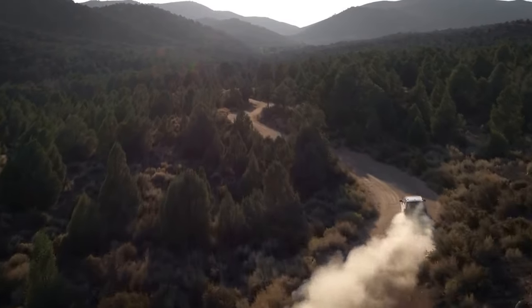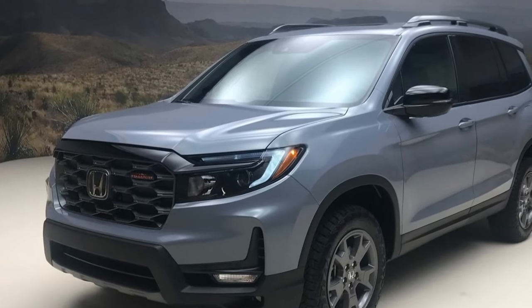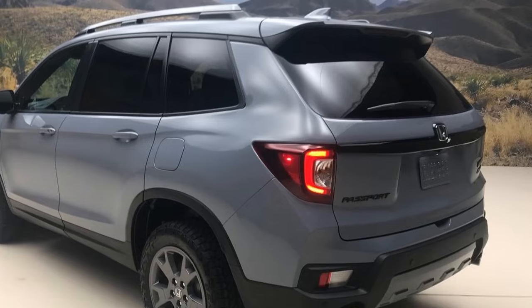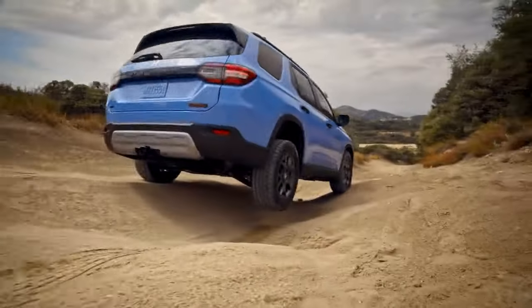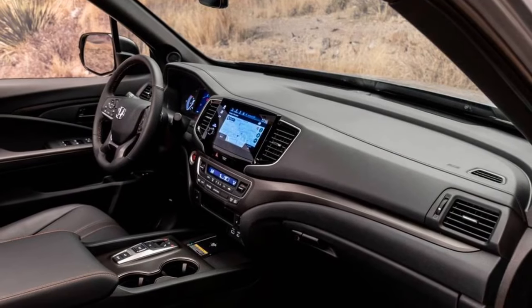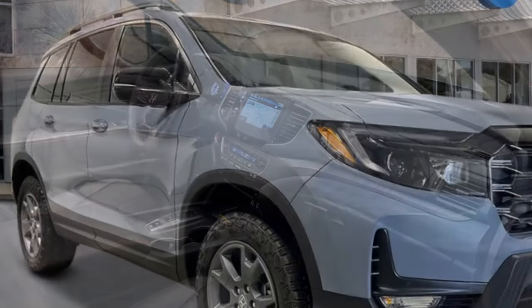Where does the 2024 Passport stand? In Motor Trend's ultimate car rankings for the highly competitive mid-sized two-row SUV segment, the 2023 Passport secured the eighth position, trailing behind the Subaru Outback, Hyundai Santa Fe, and Toyota Venza that clinched the podium. This ranking is largely attributed to its class-leading 3.5-liter V6 engine, which earns it the best-in-class performance score, but is unable to offset its third-worst fuel economy score. Only the VW Atlas Cross Sport and the aging Toyota 4Runner fared worse in this regard. We anticipate that the 2024 revisions may not significantly alter its ranking in the segment.